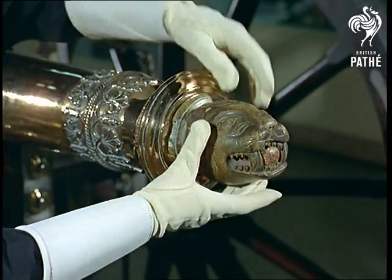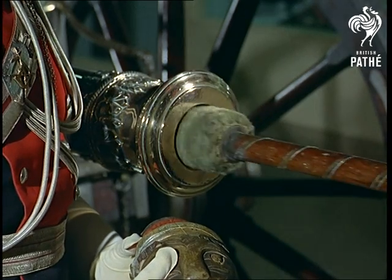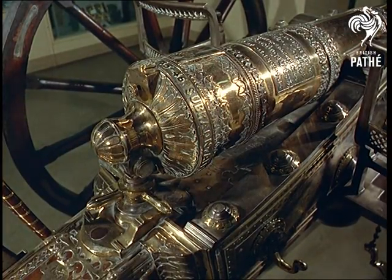Military paraphernalia from the past has a quality no longer associated with making war. The famous Sutlech gun, captured from tribesmen during the Sikh wars, is a cannon and a work of art, from the days when combat was considered to be an art.